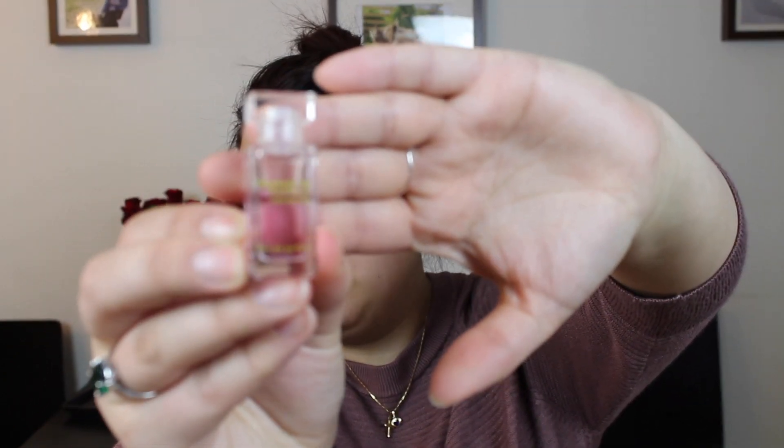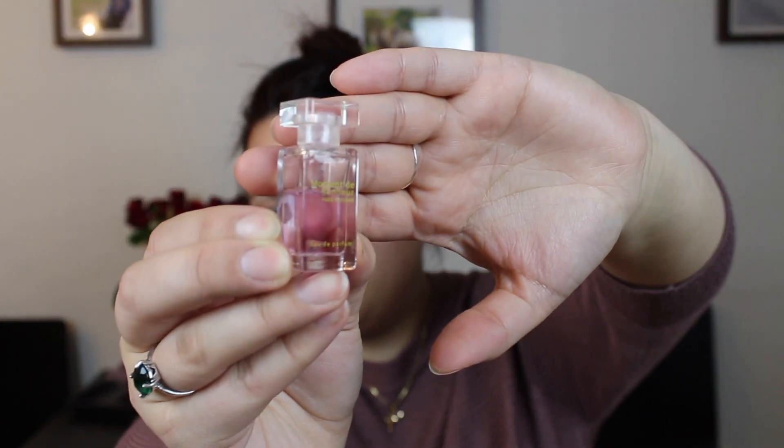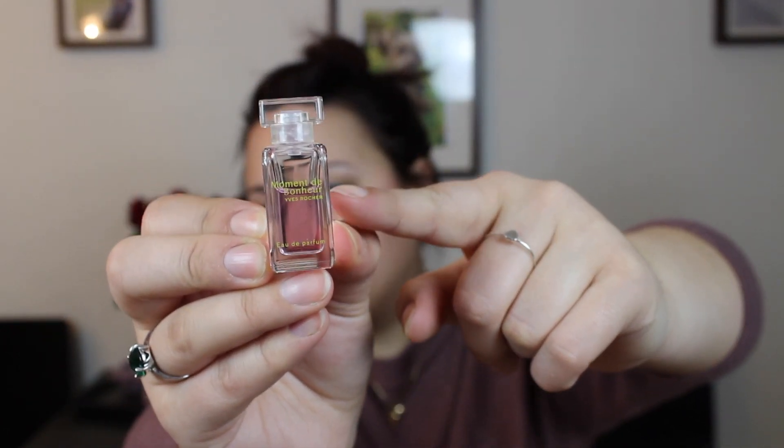And then I have a perfume — this is one of the perfumes in my goals to finish up this year. This is Moment des Bonheur by Yves Rocher. It's not completely new as you can see, but there is quite a bit left in this little tiny bottle — I'm a little over halfway through it. I haven't used this in a very long time, but I remember it smelling very much like honey — it's extremely sweet, almost like honey straight up. So it will take some time to use up, but I'll do my best.